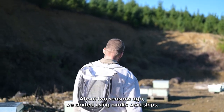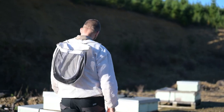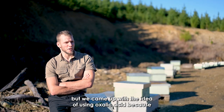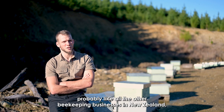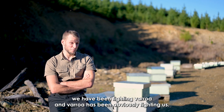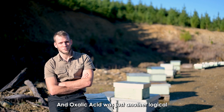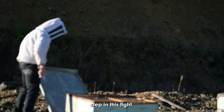About two seasons ago we started using oxalic acid strips. We are mixing it up by ourselves. We came up with the idea of using oxalic acid because, probably like all the other beekeeping businesses in New Zealand, we have been fighting Varroa — and Varroa has obviously been fighting us — and oxalic acid was just another logical step in this fight.